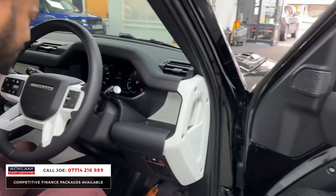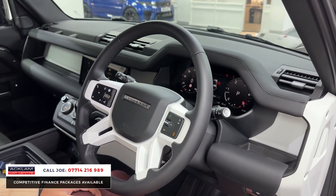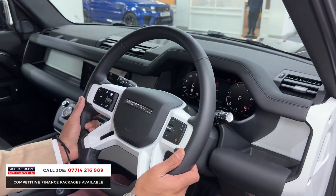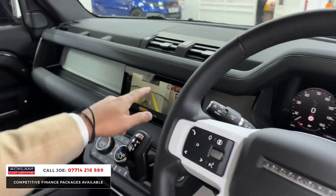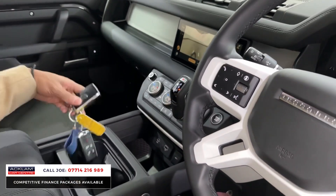Electric windows and mirrors. Full digital dashboard. You've got the cold climate pack on this car as well, which includes the heated steering wheel, plus the upgraded leather steering wheel. There's a camera system, automatic gearbox, twin cup holders, and two keys.